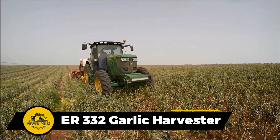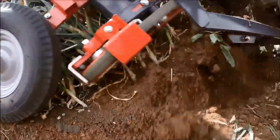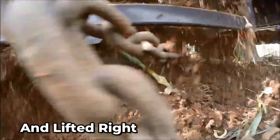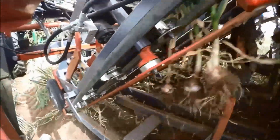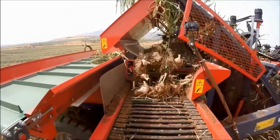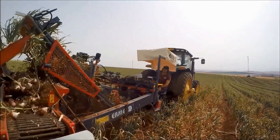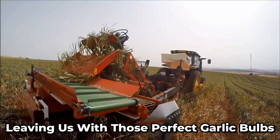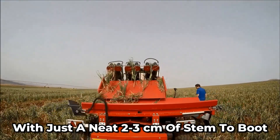Here's how the garlic harvest kicks off. It all begins with the garlic getting gripped and lifted right out of the earth. Then they go for a little shake, and all the dirt and debris gets shaken off, leaving those garlic bulbs clean and ready. Then they're led to a cutting blade, and in a blink, the stem is sliced away, leaving perfect garlic bulbs with just a neat two to three centimeters of stem.